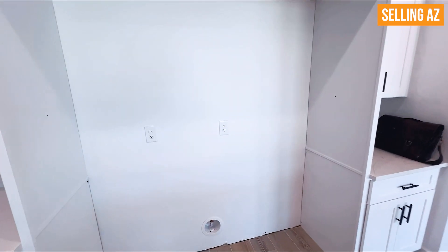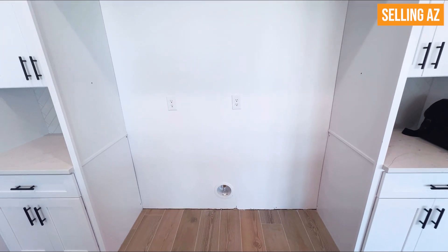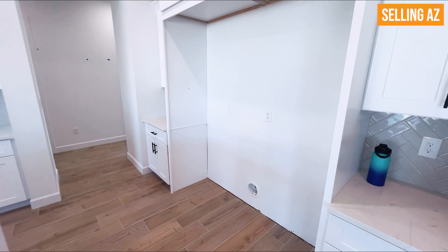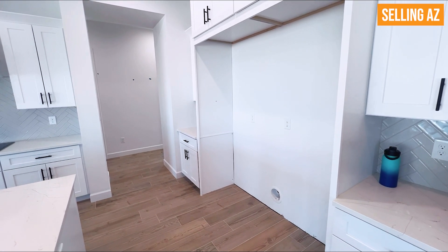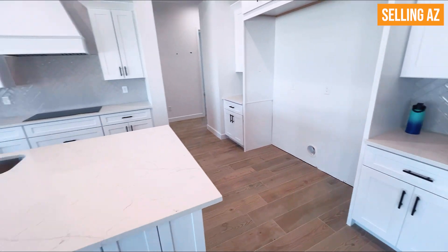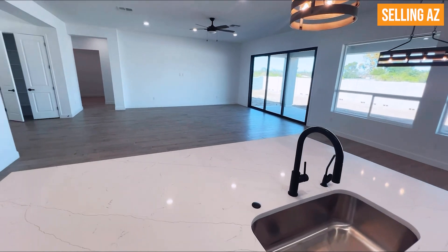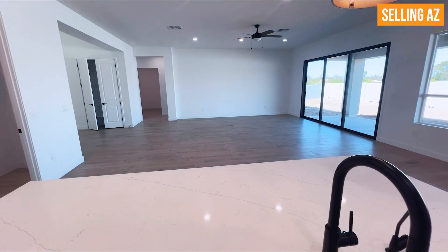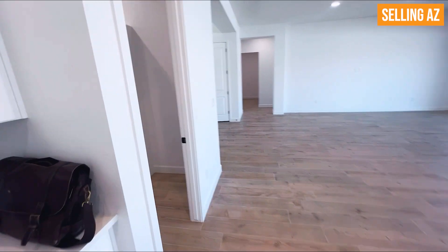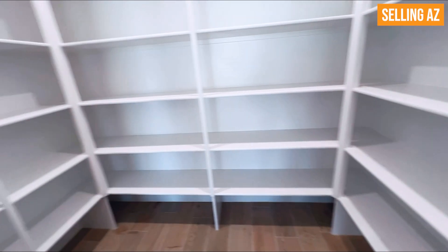Take a look at this refrigerator insert — it is pretty massive, a great refrigerator that can stow a lot of your food. Love this kitchen. Let's take a look at the pantry. Here's the pantry — a lot of shelving here, which is really nice. You have an attic access here as well.